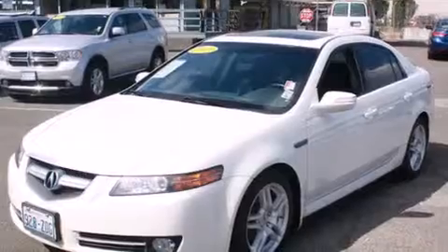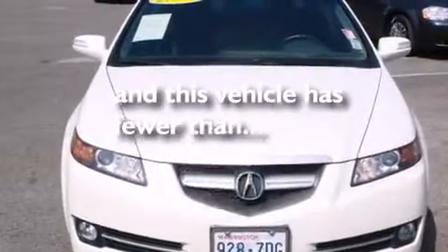Also included are an illuminated driver's side vanity mirror, rear curtain airbags, rear seat childproof door locks, a pass-through rear seat, and this vehicle has less than 72,000 miles.